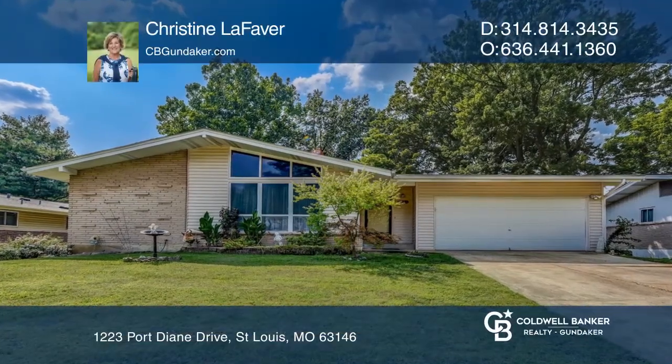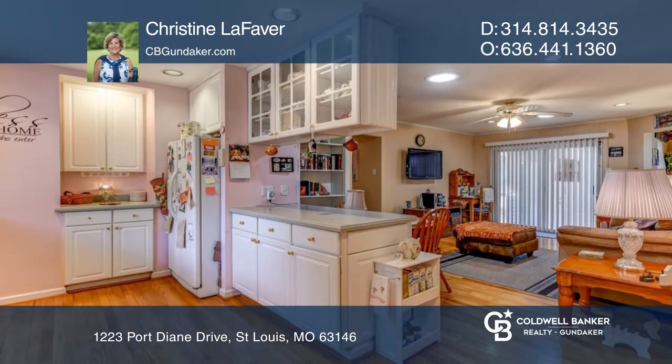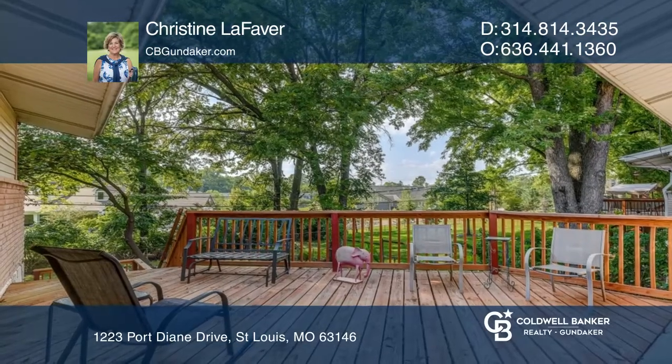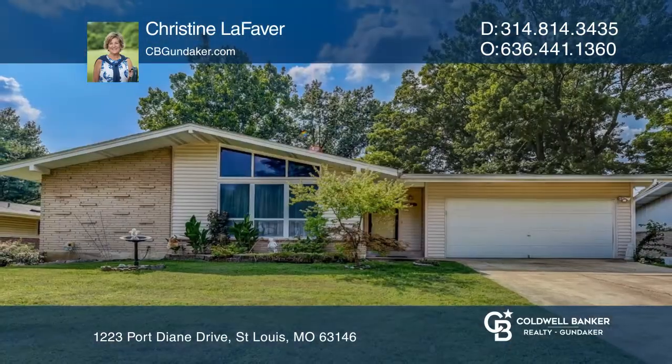This three-bedroom, two-bath ranch home is currently pending. The transom windows in the living room, vaulted ceiling, and special lighting add to the appeal. White custom cabinetry in the cheerful kitchen is open to the family room with a slider to the back deck. The full basement is a walkout with a rec room. Want to turn this house into a home? Contact Christine LeFevre today.